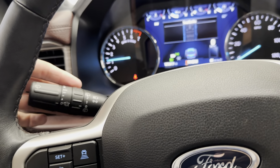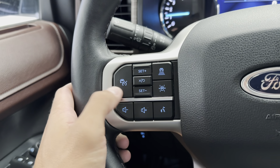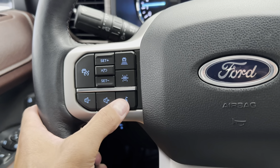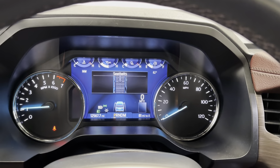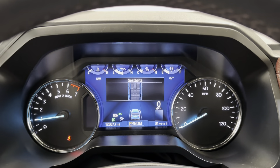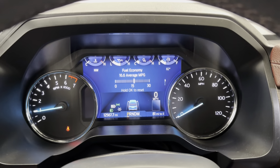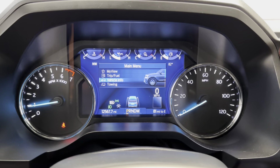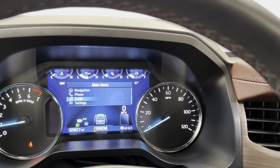You have rear wiper controls there as well, your adaptive cruise control settings, lane keep assist, volume controls for your radio, and voice recognition. On the other side you have your menu controls that you can toggle through on your center gauge cluster. You can toggle up and down through vehicle info, towing info, navigation, phone, audio settings — all that good stuff.